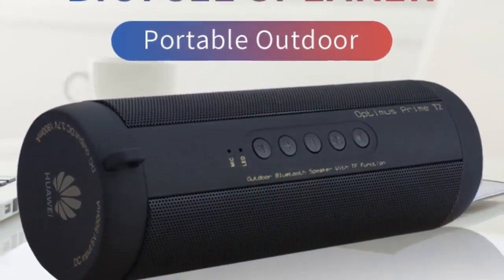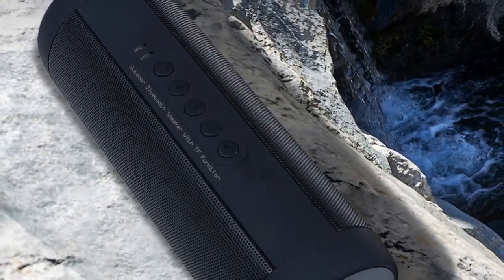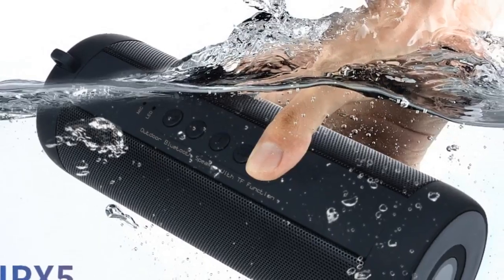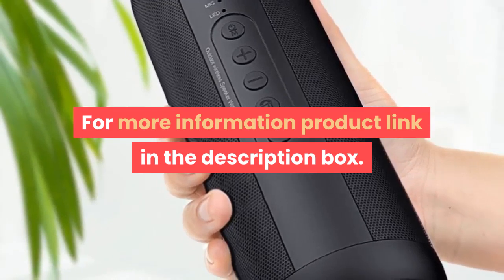Support memory card: yes. Playback function: MP3, FLAC, and other formats. Voice control: no. For more information, product link in the description box.